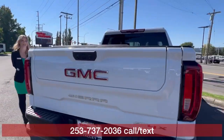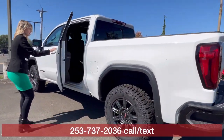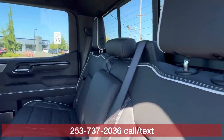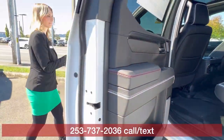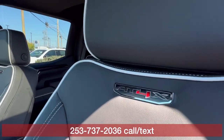This is the short bed. It has the multi-pro tailgate right there. Take a look at the interior — this is my favorite interior. It has the whites and red stitching throughout. It's the AT4X, so obviously it comes fully loaded.